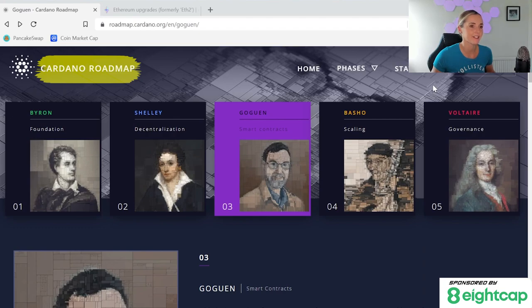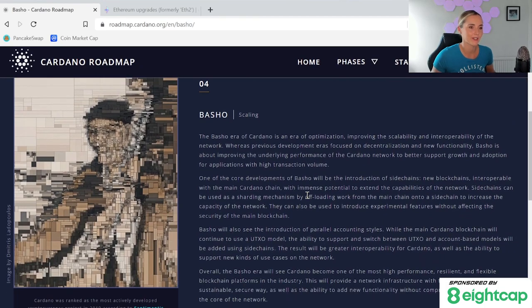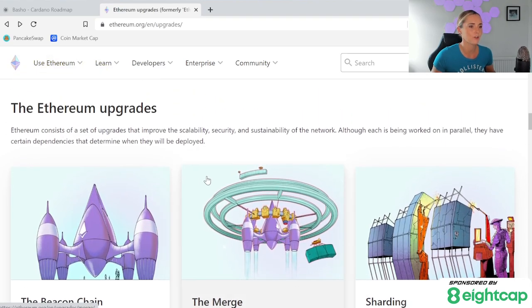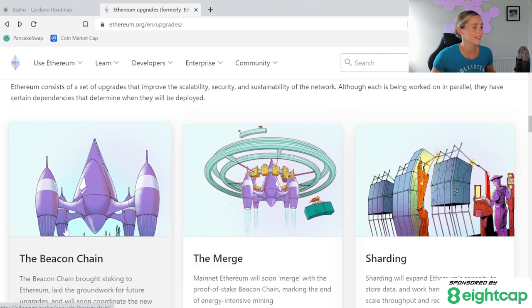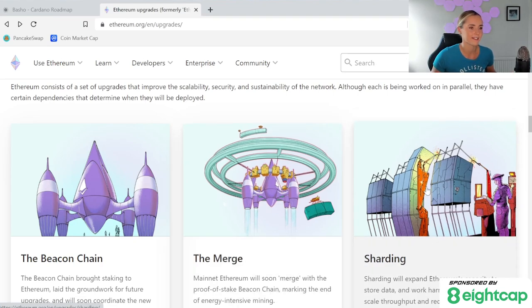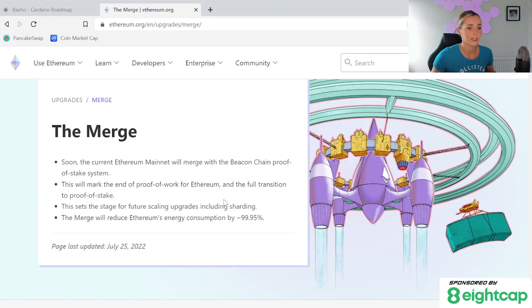The third kind of roadmap we often see is usually from long-established projects — I call it the phased roadmap. This is where the future of the project is broken down into phases. Looking at Cardano, we see that they have five stages. They completed phase three in 2021 and are now tackling phase four. They have a brief breakdown of Basho here, and you can of course google 'Cardano Basho' for more information. Another example of a phased roadmap is Ethereum — you do just have to scroll down a bit. They have their upgrades broken down into phases. The beacon chain is live, next is the merge, and after that is sharding, which is 2023 to 2024. You can read more about each phase by just clicking on it, just like the Cardano roadmap.